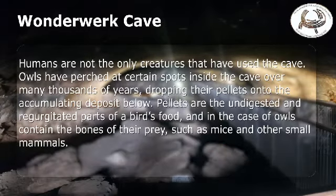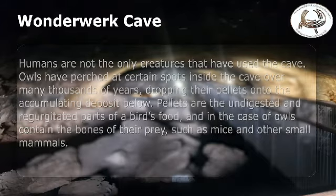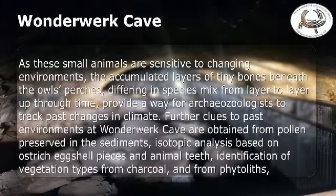Humans are not the only creatures that have used the cave. Owls have perched at certain spots inside the cave over many thousands of years, dropping their pellets onto the accumulating deposit below. Pellets are the undigested and regurgitated parts of a bird's food, and in the case of owls contain the bones of their prey, such as mice and other small mammals. As these small animals are sensitive to changing environments, the accumulated layers of tiny bones beneath the owl's perches, differing in species mix from layer to layer up through time, provide a way for archaeozoologists to track past changes in climate.